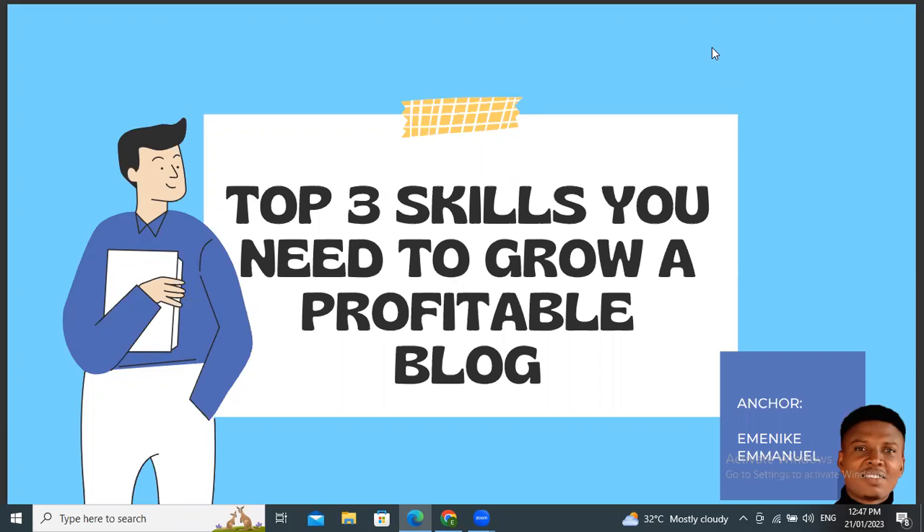In my previous video, I shared with you some of the ways to know a profitable niche — things you need to do to be sure that the niche you are going into is actually a profitable one. You'll see the link somewhere around this video. Click on it to watch that video so that you don't go into a niche that is not profitable. The moment you're able to find a profitable niche and move into it with all your energies and strategies, you will be able to succeed. So today, I'm going to be sharing with you the top three skills you need to grow a profitable blog.